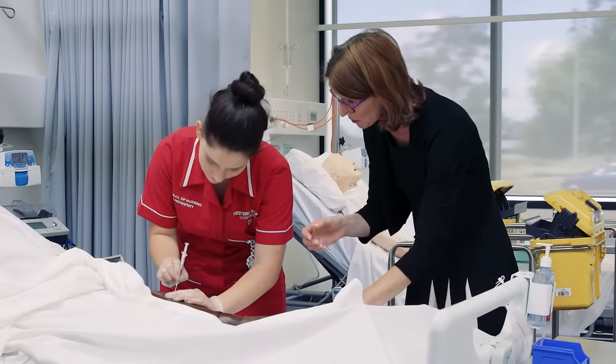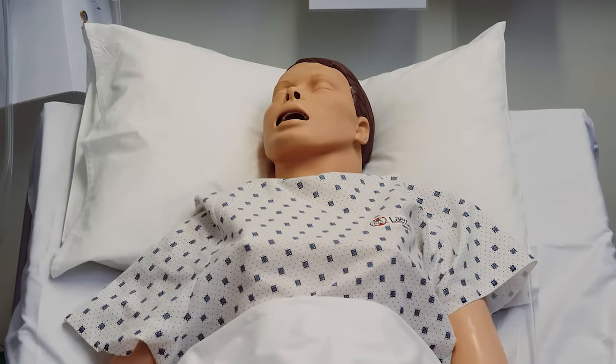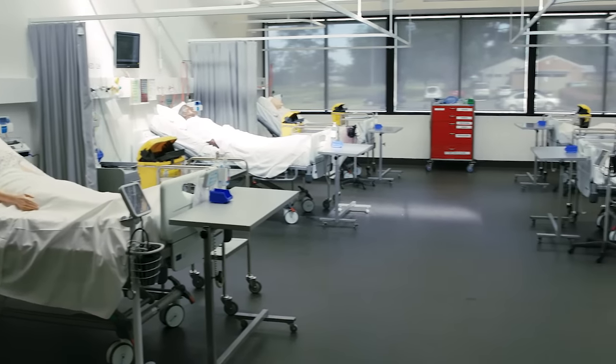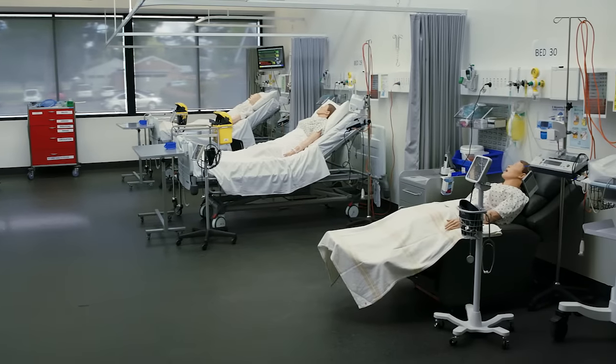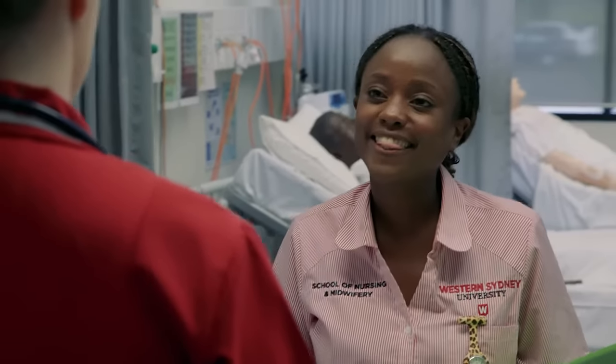We prepare you using a set of different scenarios with authentic equipment and specialised mannequins used as patients. We're basically giving you an experience as close to a real hospital setting as possible, providing a safe environment where you are allowed to make mistakes and keep practising until you get it right.